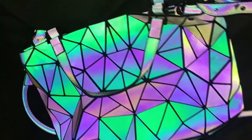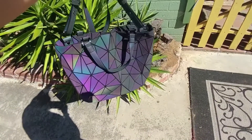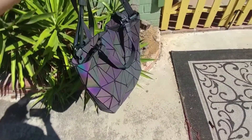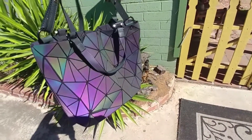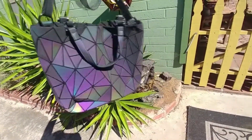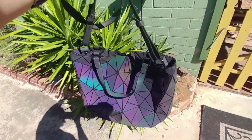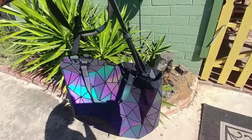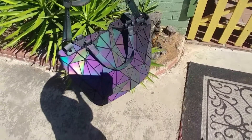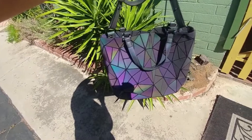From what I can tell, this is pretty much exactly like the Luminesque bags — it has the same design and same features. This is it in the sun; it catches the light pretty well, especially when it's at an angle. You would think it would catch the light a little bit more in natural sun, but it really depends on your angle. I tend to find that inside lighting catches it a little bit better than the sun sometimes, but I think it really depends on the time of day.